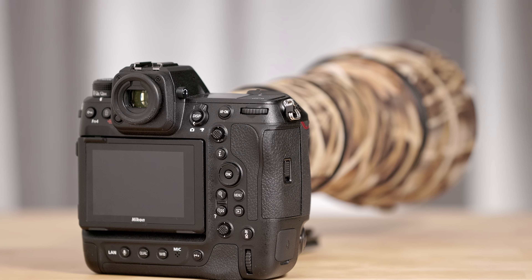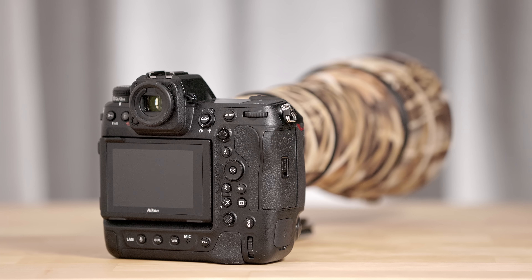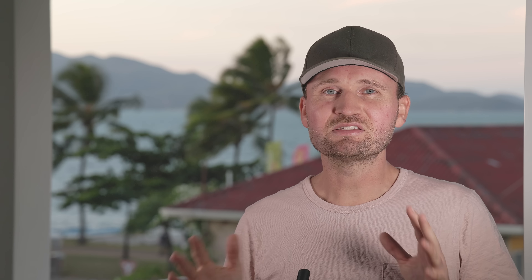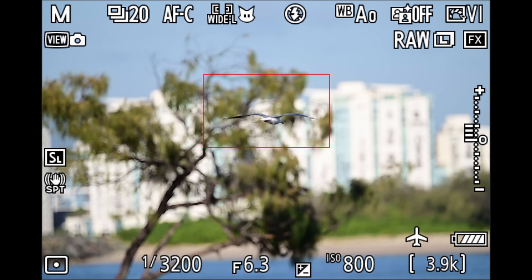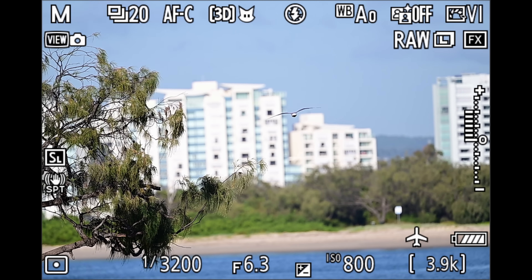There's also a rumor that we might see a firmware update for the Nikon Z9, and I think that would be great, especially if Nikon can add some improvements to the autofocus system — particularly when it comes to birds in flight. Checking the Z9, it still seems to struggle a little bit at times. Overall it's great, but there can always be improvements.